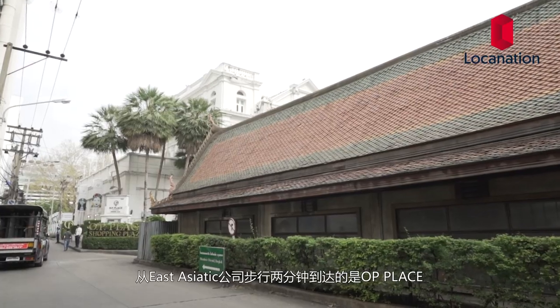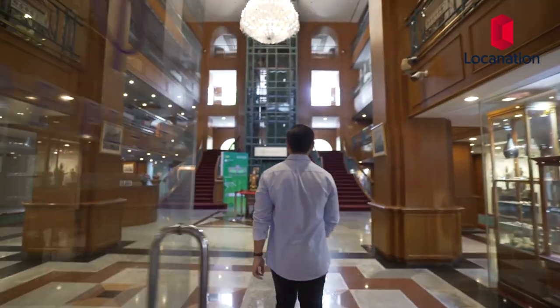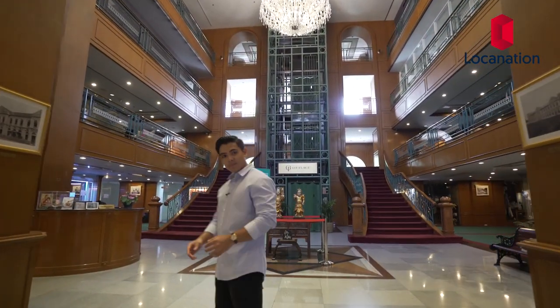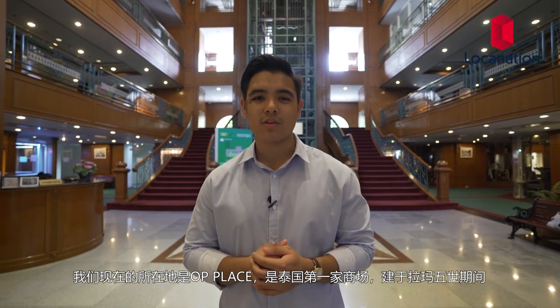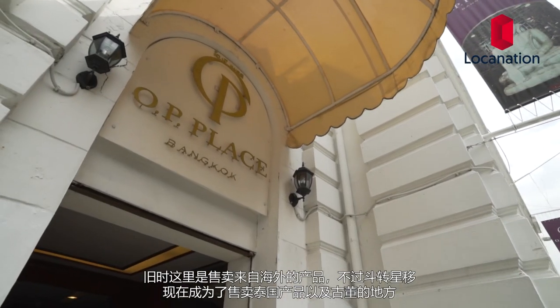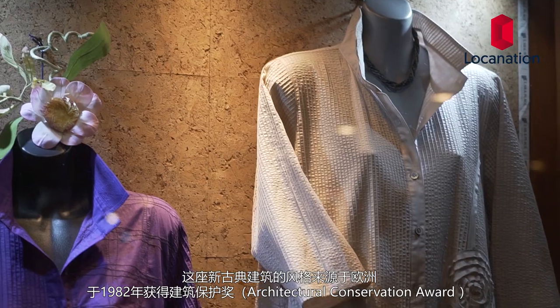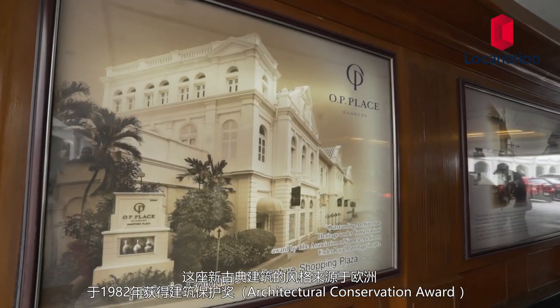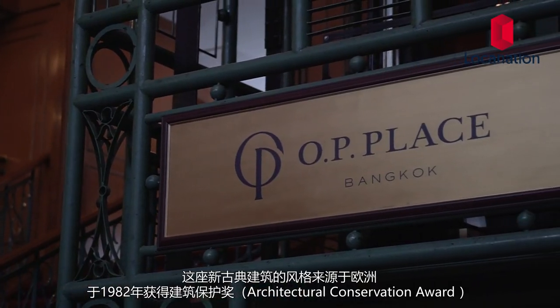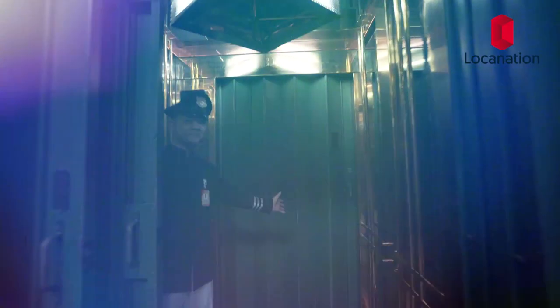A two-minute walk away from the East Asiatic building is OP Place. It was the first shopping mall in Thailand, built during the reign of King Rama V. It used to import goods from abroad and sell them to the Thai public, but as time went by and the economy transformed, it's now a place to sell Thai goods and antiques such as sculptures, artworks, and silk. This neoclassical building, influenced by European architecture, was awarded the Architectural Conservation Award in 1982.